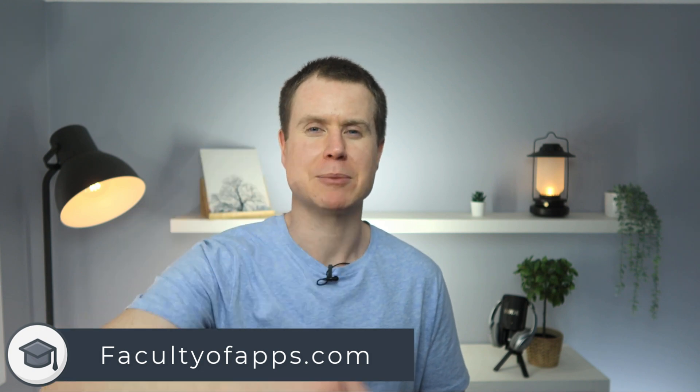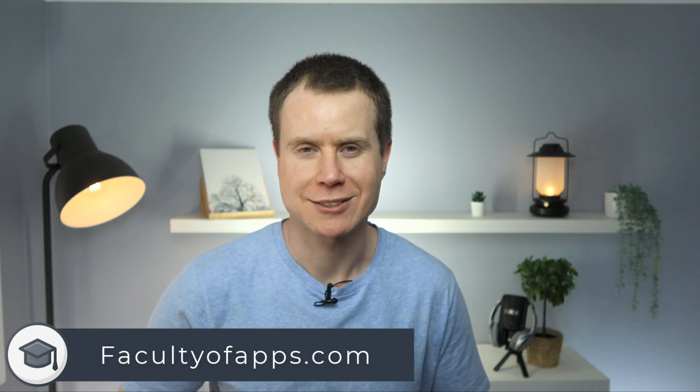So there we have it. If you found the video useful I'd appreciate you giving me a like and hit subscribe for lots more quick videos like this one. Until next time, thank you very much for watching.